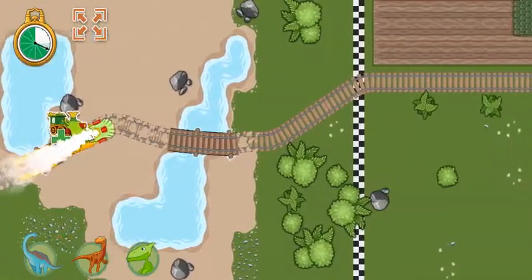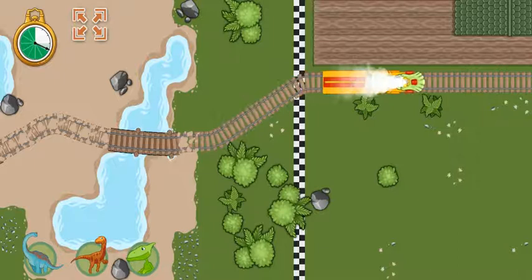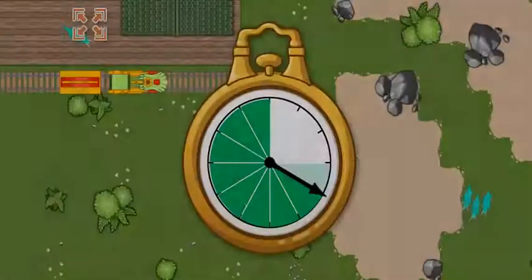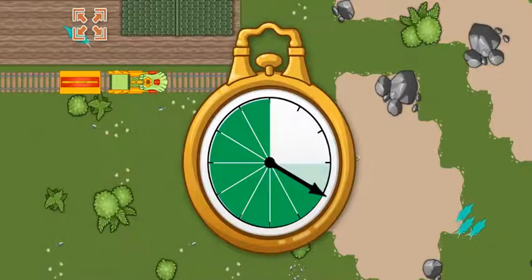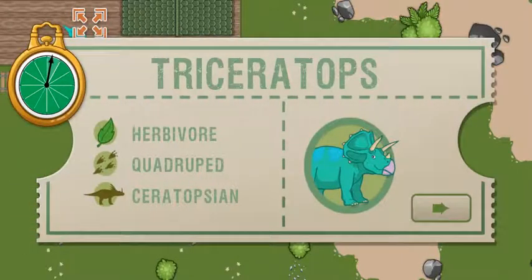The track is complete! Great job! Hooray! We arrived ahead of schedule! All aboard! We arrived early last time, and we are this far ahead of schedule. Now we have this much time to make it to the next station. This time, we're picking up a Triceratops.